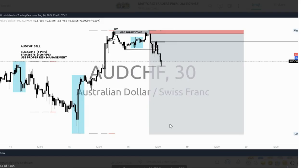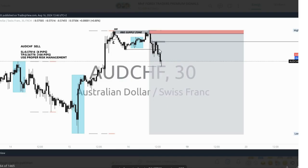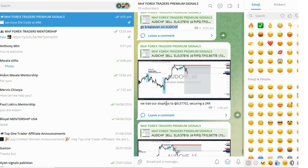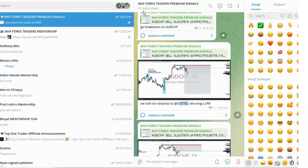A few minutes later the market was in profit, going all the way in our direction. In our private community I called for a break even, and after that we saw the market dropping beautifully to the downside, creating lower lows and lower highs. Once the market came to a certain level I directed the community to move their stop loss to that price point — because we always want to pay ourselves as the market goes in our direction.